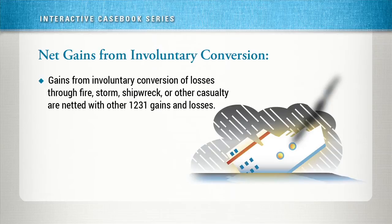In addition, as we will see in a minute, Section 1231 also governs the treatment of net gains from the involuntary conversion of business property arising from fire, storm, shipwreck, or other casualty, or from theft. Net gains from these casualties are combined with other 1231 gains and losses to determine the ultimate tax treatment.